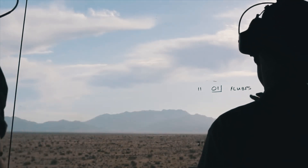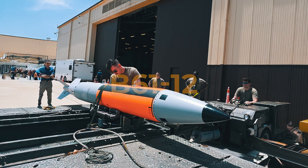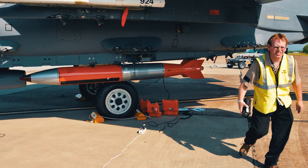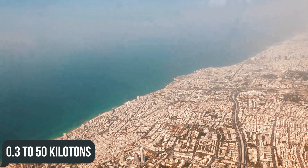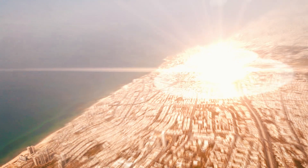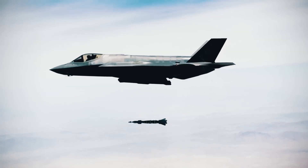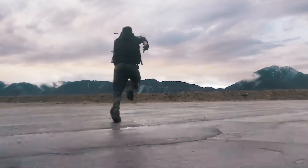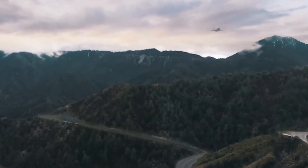Lightning II also became the first fifth-generation fighter certified for transportation of the thermonuclear gravity bomb B61-12. In the context of the F-35, the US is considering yields from 0.3 to 50 kilotons, with the ability to destroy hardened and deeply buried targets. The United States and its nuclear-armed allies using the F-35A now officially have stealth fighters capable of penetrating even the densest enemy air defenses while carrying a nuclear payload.